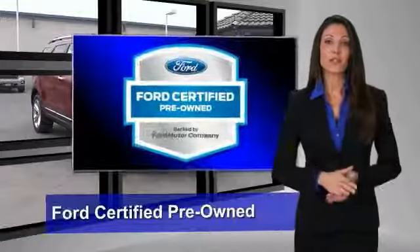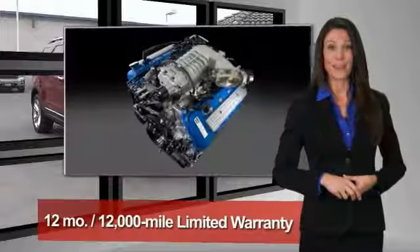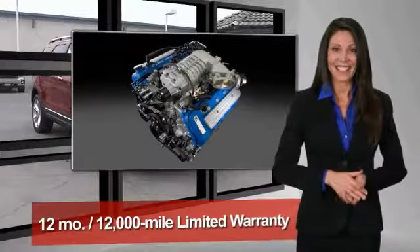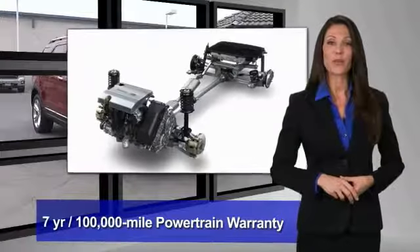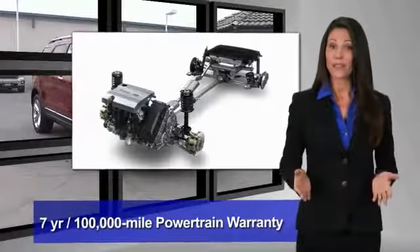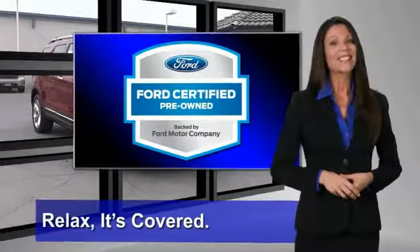This Ford Certified Pre-Owned vehicle has undergone a rigorous 172-point inspection by factory-trained technicians — we notice everything. Enjoy the confidence of the comprehensive limited warranty that offers coverage on more than 500 components. Relax, it's covered.